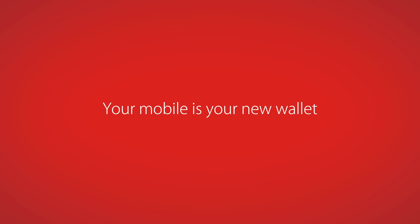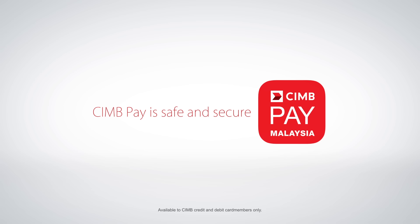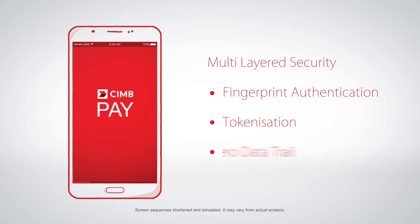Now you can make payments safely with CIMB Pay. CIMB Pay is secure because it is built with the most advanced security features.